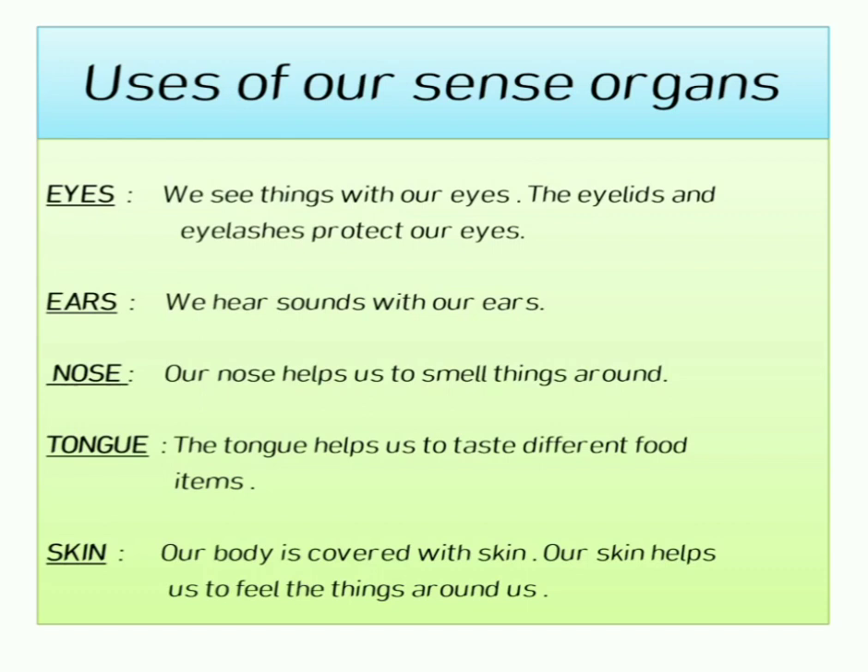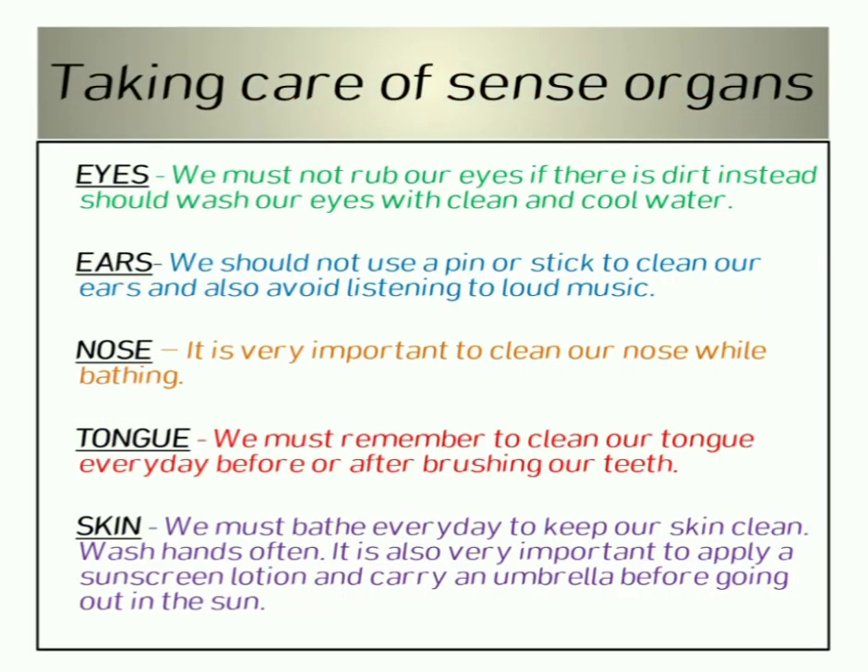Skin — our body is covered with skin. Our skin helps us to feel the things around us. Now let us see how we take care of our sense organs.